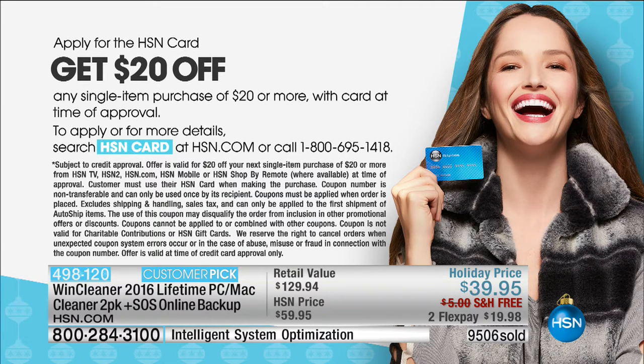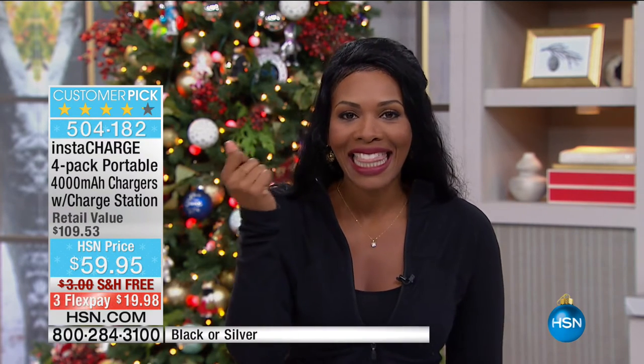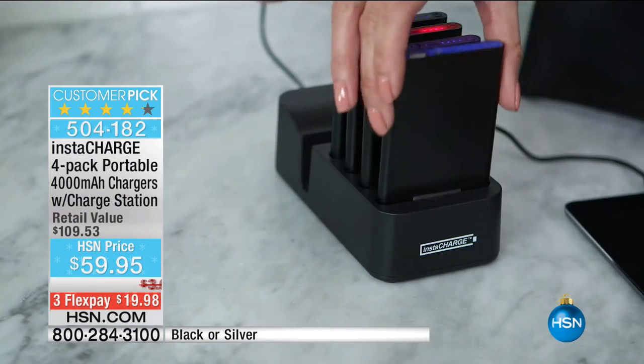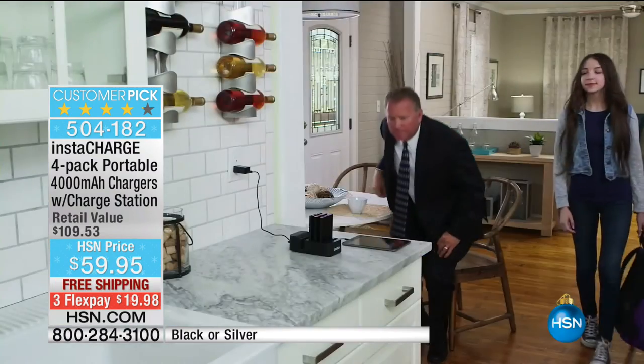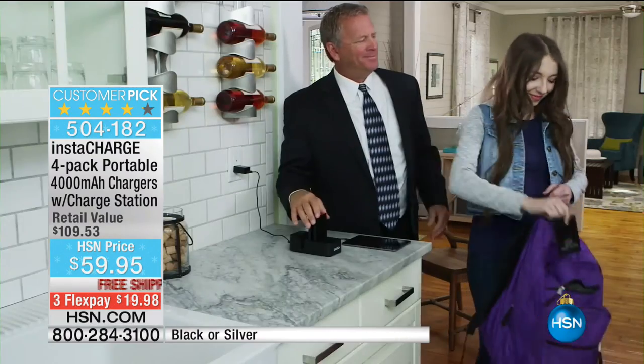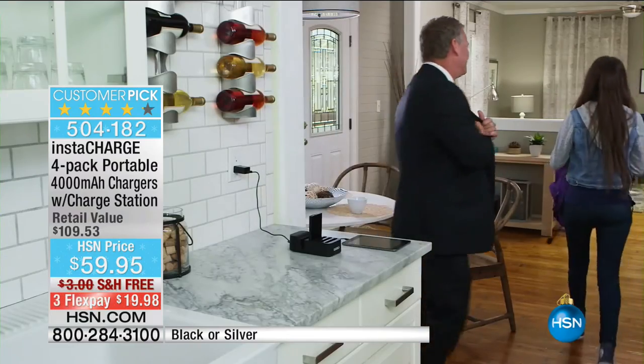With all of our devices that we use now, particularly our cell phone — our phones are so smart, they are literally mini computers. With everything we do on our phone and all the apps we've got, the battery on our phone drains like that. Even if you start the day at 100%, before lunchtime for a lot of people, you're down to 20%. And if you're not at home near your charger or in your car near your charger, what do you do? You panic. Unless you have the Instacharge.